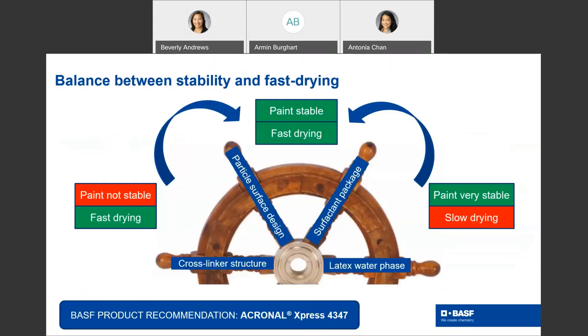In practice, we realize that the paint stability and the fast-drying characteristics are conflicting properties to some degree. You can imagine that any trick that enhances the colloidal stability will not help the dry time and vice versa. Our main levers for this balance have to do with the particle surface design, which means functional groups and surfactants on the particle outer surface. Also, the cross-linker type and dosing are important, as are the water phase species. Through careful balancing, it is possible to get to a realm where the paint is both stable and fast drying. This is how our Akronal Express 4347 is designed.